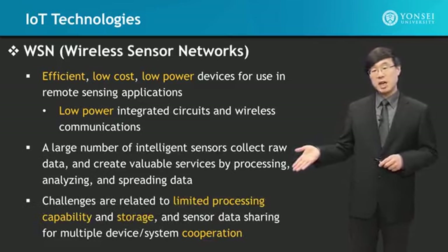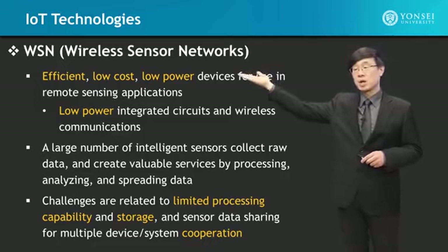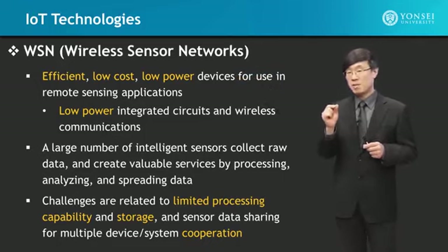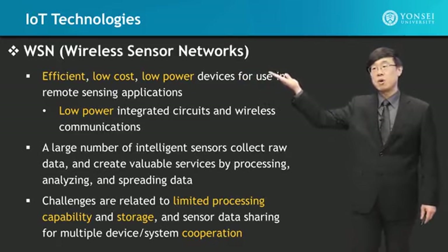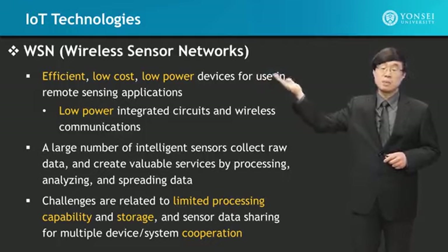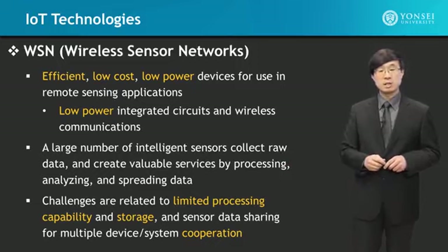The basic challenges are focused on limited processing capability at the IoT or wireless sensor network nodes, because these have to be low-power and low-cost. So the CPUs on them have low processing capability. Also the memory modules on them — you cannot put a large memory module on a low-cost device because memory itself is very expensive. That is why storage is another challenge.